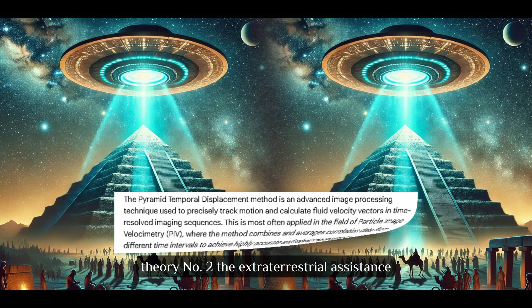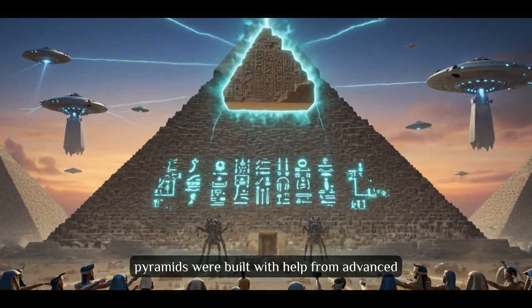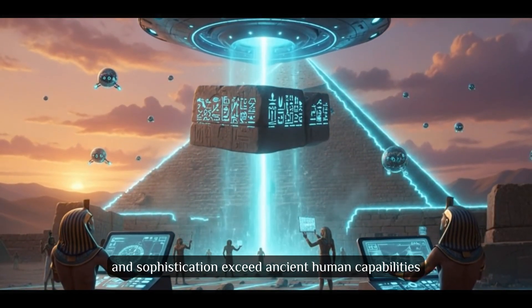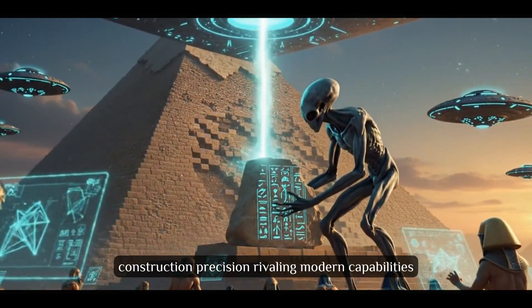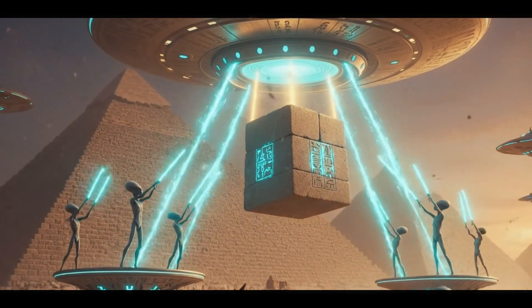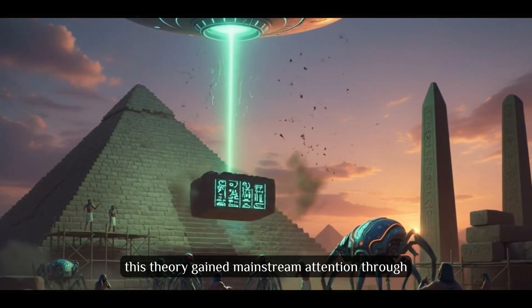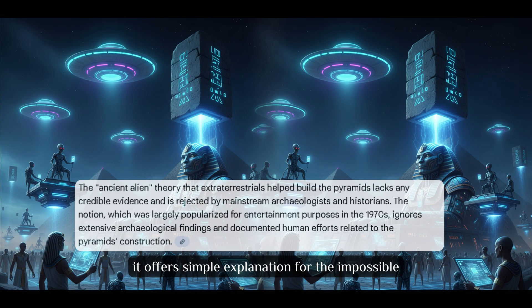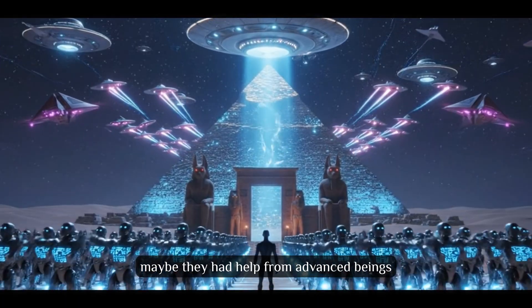Theory number 2: The Extraterrestrial Assistance. Prepare for the theory captivating imaginations for decades. Extraterrestrial Assistance suggests pyramids were built with help from advanced alien civilizations visiting ancient Earth. The precision, scale, and sophistication exceed ancient human capabilities. Proponents cite celestial alignments, construction precision rivaling modern capabilities, and ancient texts describing gods descending from the sky. This theory gained mainstream attention through Chariots of the Gods and Ancient Aliens. While lacking scientific evidence, it offers a simple explanation for the impossible — if humans couldn't build pyramids alone, maybe they had help from advanced beings.